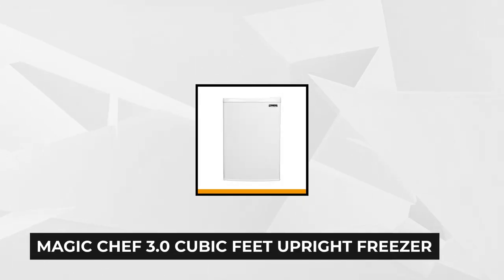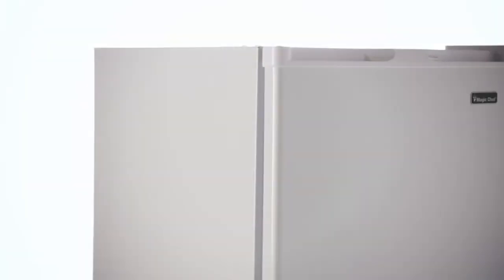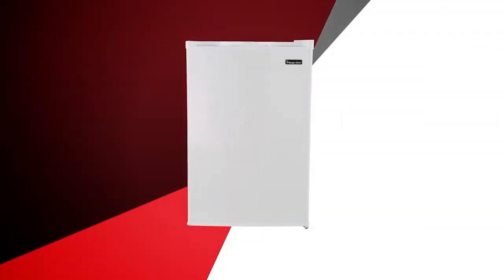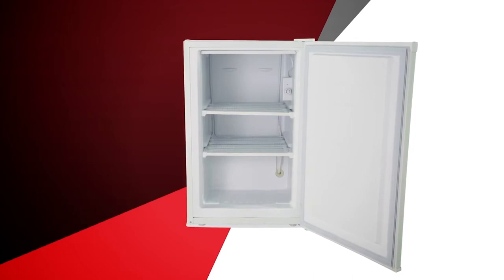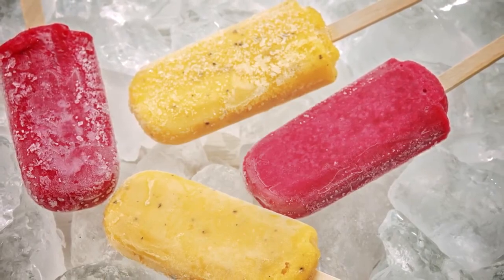At number 2 is the Magic Chef 3.0 Cubic Foot Upright Freezer in White. The Magic Chef freezer is a compact freezer created to fit in small spaces like offices, condos, houses, mobile homes, and apartments. It features a flush back design so you can place it anywhere in the room, even in corners. Its smooth finish and white color make it easy to blend in with any paint and lighting your space has. The Magic Chef Upright Freezer has a reversible door so you have the option of which side to swing it open, making it versatile when it comes to space, design, and placement.